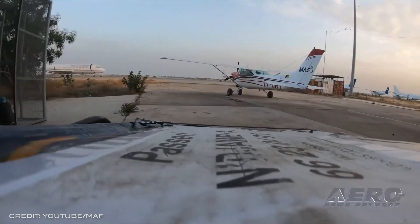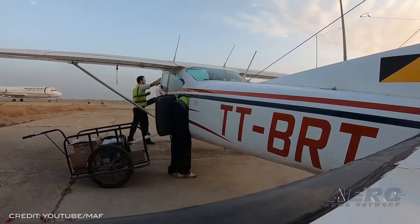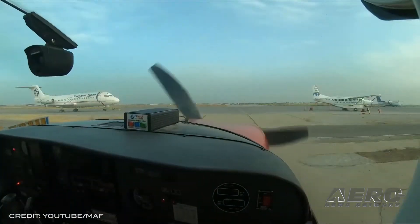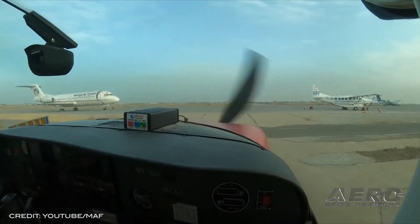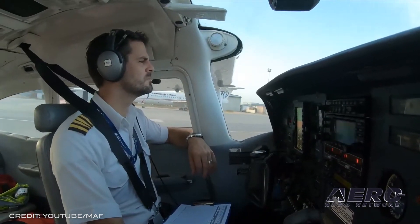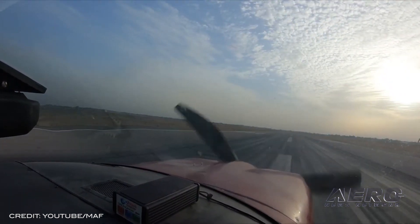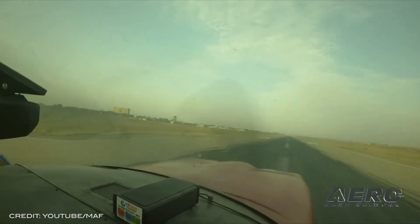Mission Aviation Fellowship begins COVID-19 vaccine delivery. Mission Aviation Fellowship is delivering COVID-19 vaccines in the landlocked country of Lesotho to help combat the spread of the deadly virus. Lesotho's mountainous terrain makes interior land travel difficult, and MAF is acting as the last-leg carrier to ensure the vaccines stay at the appropriate temperature before being administered.